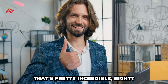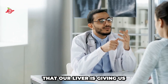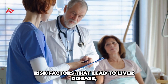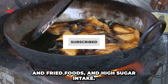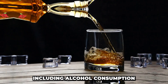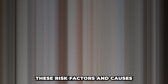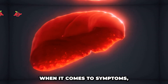That's pretty incredible, right? In this video, we're going to talk about the warning signs that our liver is giving us that should not be ignored. We'll also discuss the main risk factors that lead to liver disease, such as being overweight, consuming large amounts of fatty and fried foods, and high sugar intake. Additionally, we'll talk about the main causes of liver problems, including alcohol consumption and viral infections such as hepatitis. It's important to understand these risk factors and causes so that you can take steps to prevent liver problems from happening.